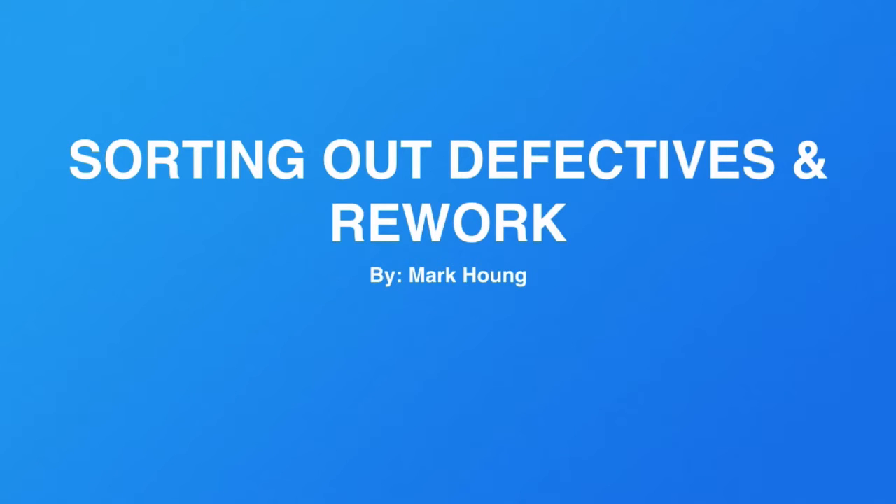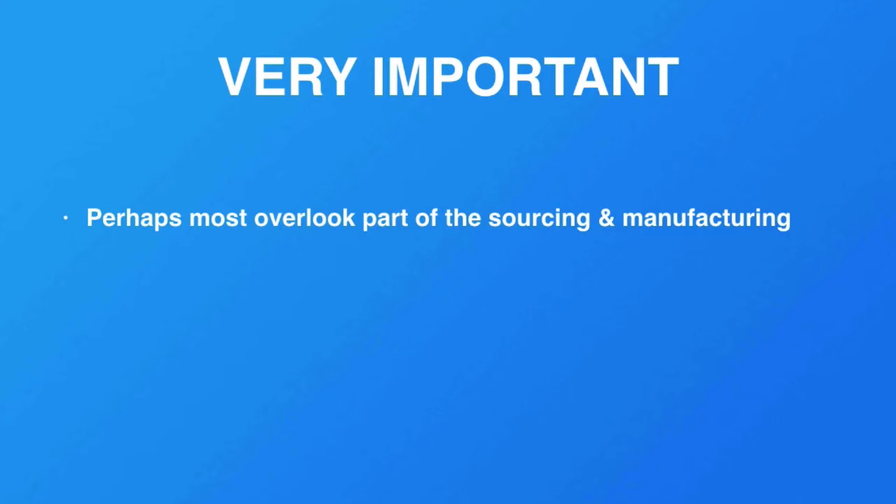Welcome back. In this video, let's talk about sorting out defectives and doing rework. My name is Mark Hong, founder of markhong.com. This is a very important part of your inspection process, and it's perhaps the most overlooked part of sourcing and manufacturing for most small businesses.